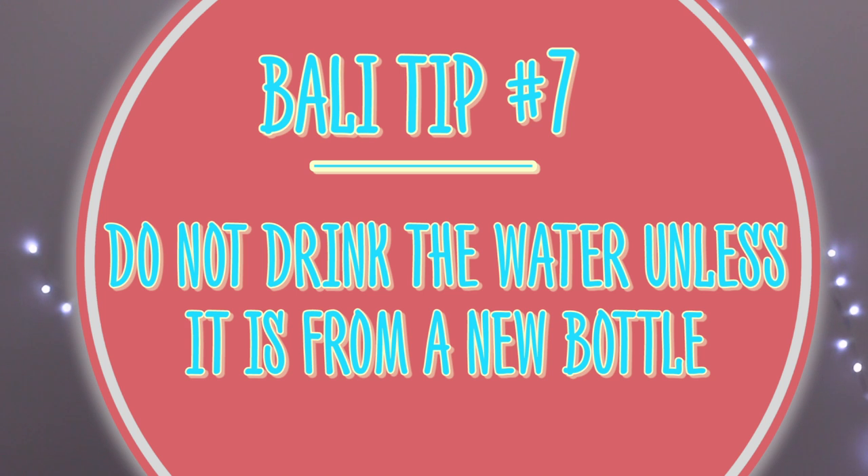When I first went to Bali, people told me about the Bali belly — basically don't drink the water because you'll end up with diarrhea or stomach cramps. They'll usually give you bottled water in the hotel to brush your teeth with. When showering, just make sure you don't drink the water and always use the bottled water to brush your teeth.